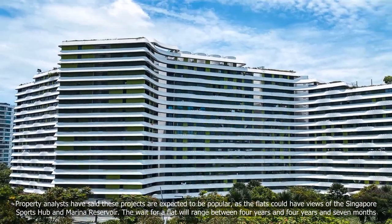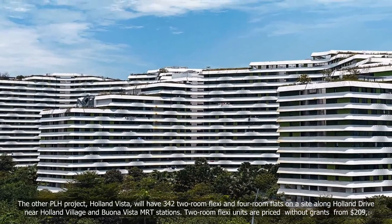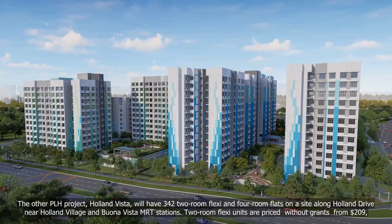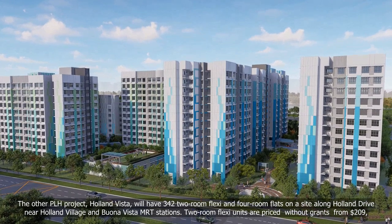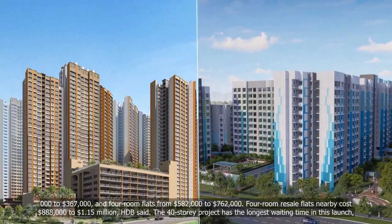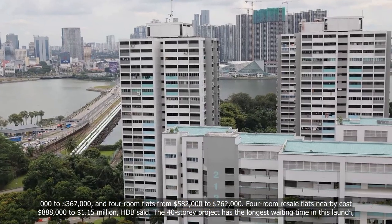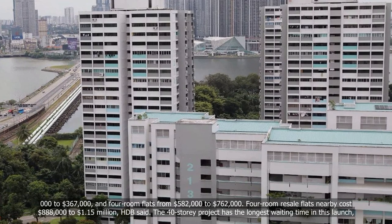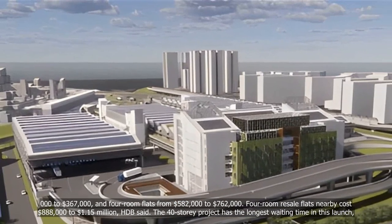The wait for a flat will range between 4 years and 4 years and 7 months. The other PLH project, Holland Vista, will have 342 two-room flexi and four-room flats on the site along Holland Drive, near Holland Village and Buona Vista MRT stations. Two-room flexi units are priced without grants from $209,000 to $367,000, and four-room flats from $582,000 to $762,000. Four-room resale flats nearby cost $888,000 to $1.15 million, HDB said.